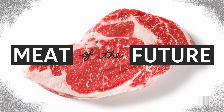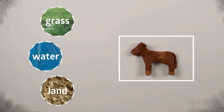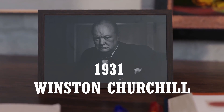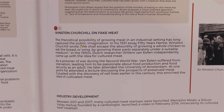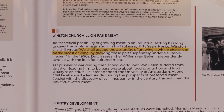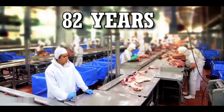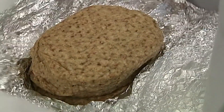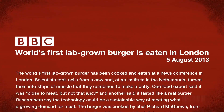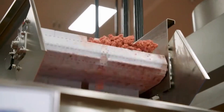The idea of growing meat without slaughtering any animal was introduced a long time ago. In 1931, Winston Churchill even said that we shall escape the absurdity of growing a whole chicken to eat the breast or wing by growing these parts separately under a suitable medium. 82 years passed and his prediction became a reality. The first lab-grown burger was eaten in 2013, and from that time the race of making food through technologies has increased.